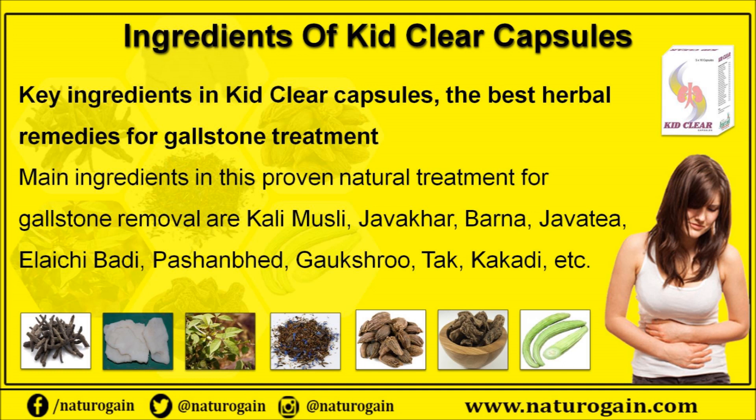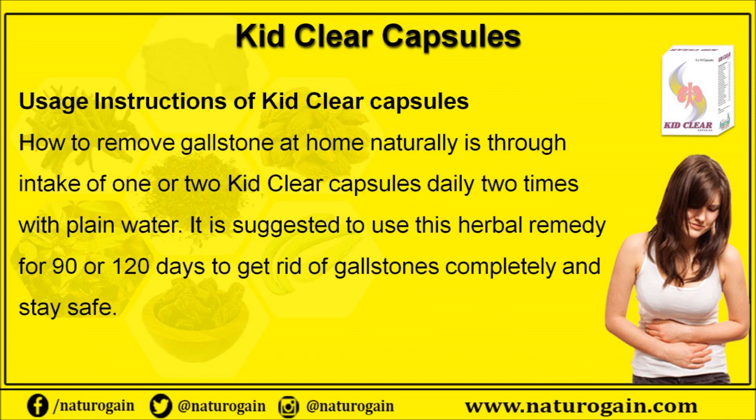The main ingredients in this proven natural treatment for gallstone removal are Kali Musli, Javakar, Barna, Javitri, Elaichi, Batti, Pashan Bheda, Gokshura, Taj, and Kakki, among others.